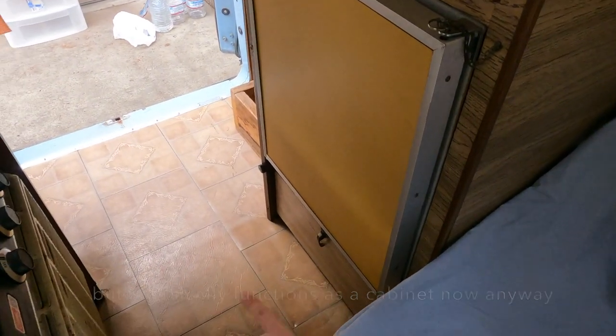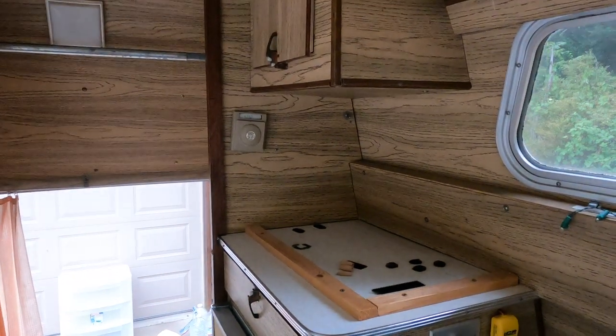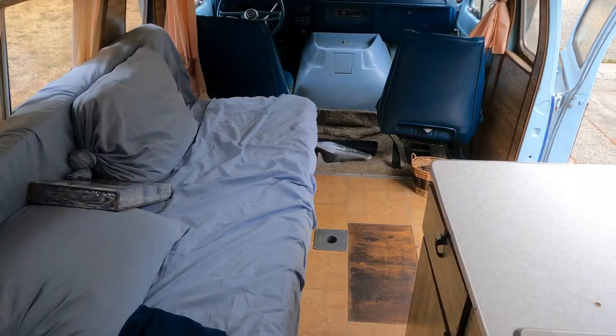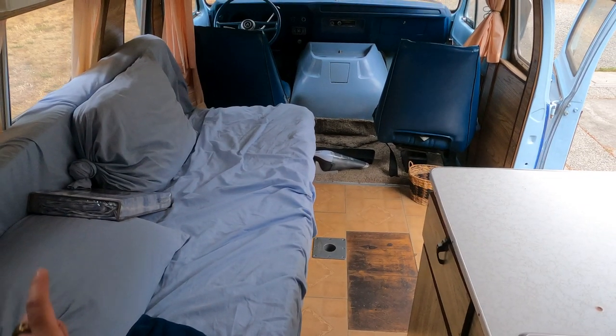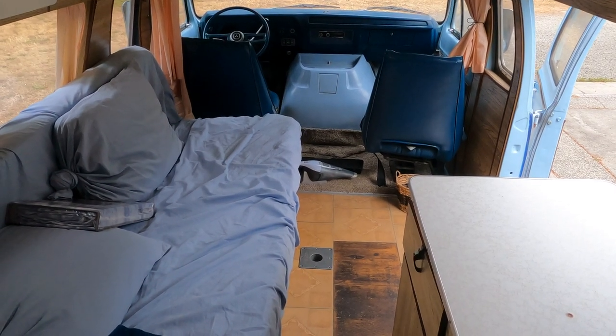I'm debating taking it out and just creating more cabinet space. But there are quite a few cabinets kind of under everywhere. Up here, I need to take off these little Velcro stickies and then throw my own stuff on there. But I'm going to start throwing some stuff in here, put these new sheets on, and then start sprucing her up. So let's go.